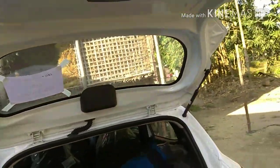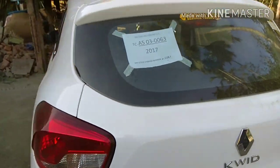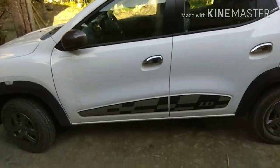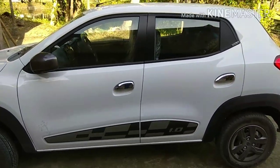In this segment, you will get more boot space than in any other car. If you are talking about ground clearance, it gives 180mm ground clearance.